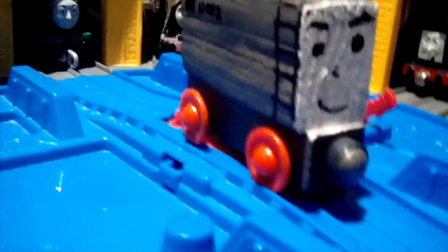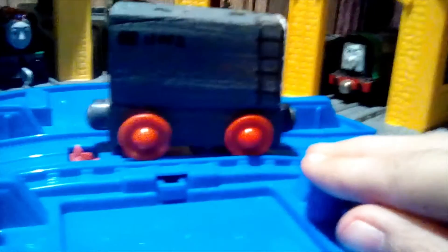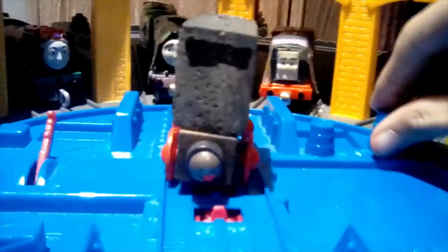There you are, this is Denzel the Diesel. I like to think that Denzel was a prototype of Diesel like Dennis, and after he was withdrawn in 1978, he was sent to Barry's scrapyard, where he was found by Sir Topham Hatt, and bought by the NWR. He now works on the Kirk Road and Branch line with his brother.